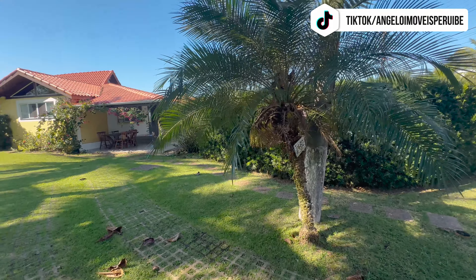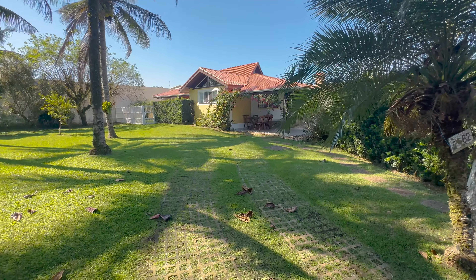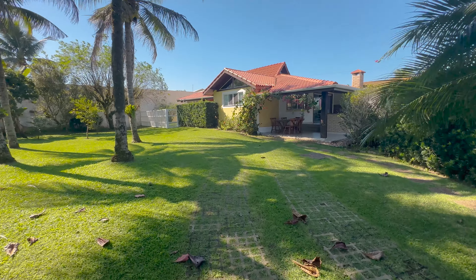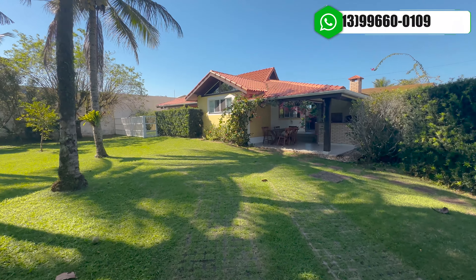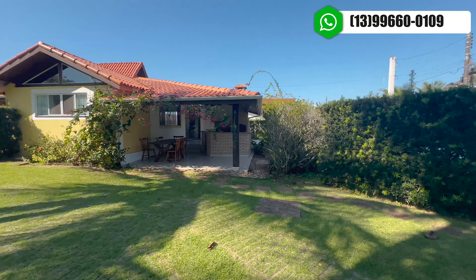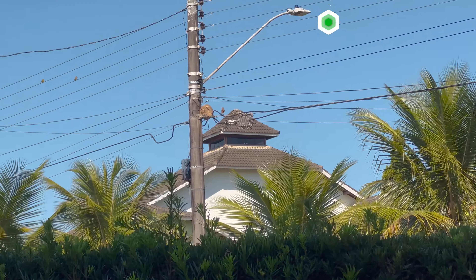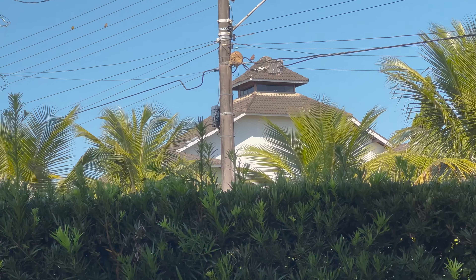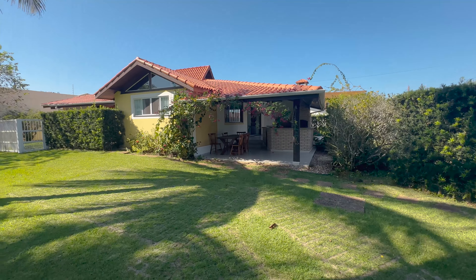Aqui é a entrada, na verdade é a vaga dos carros. Temos vagas descobertas, não temos vagas cobertas aqui. Vamos conhecer. Olha, ali tem uns amigos — estamos aqui em contato com a natureza.